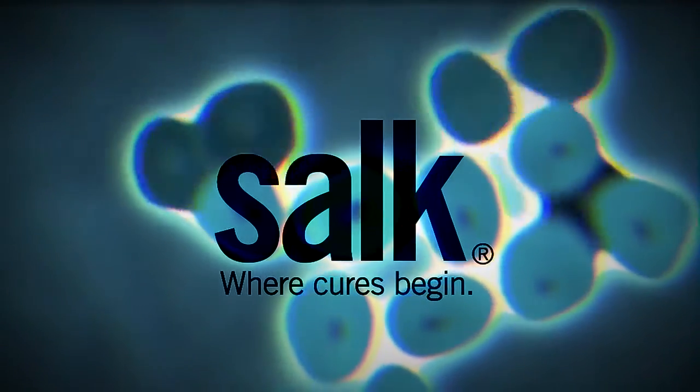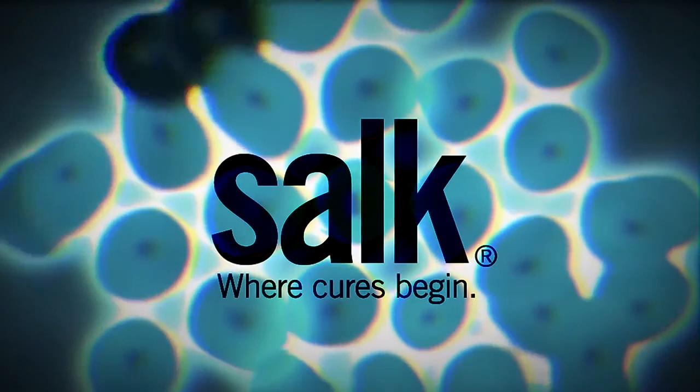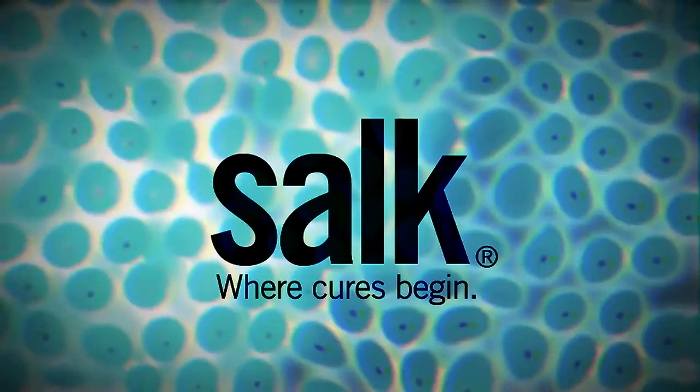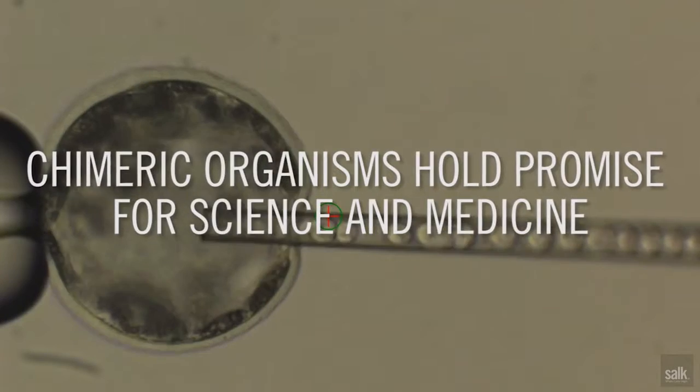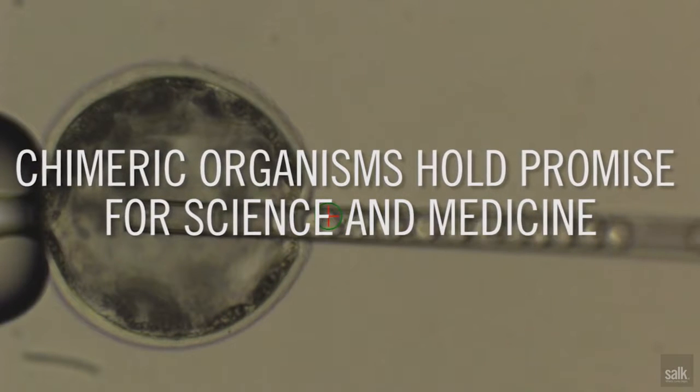Stem cells are unique cells in our bodies. A human body is composed of about 250 different cell types, and all these cell types are initially derived from these unique stem cells. The arrival of the stem cell has basically revolutionized biology and medicine, because they can give us unlimited materials for different tissues and different cells.